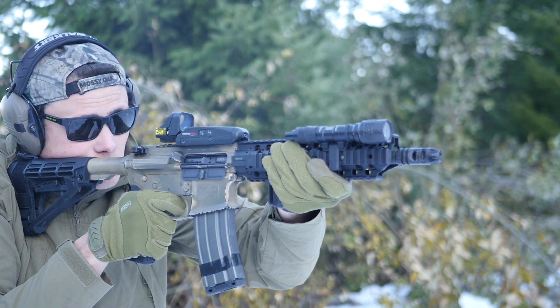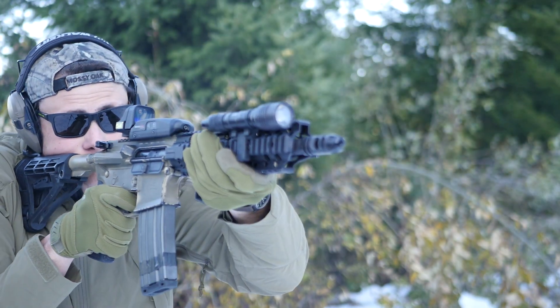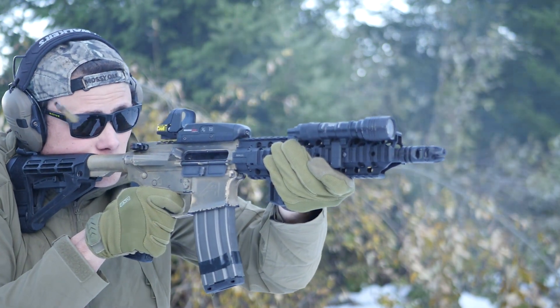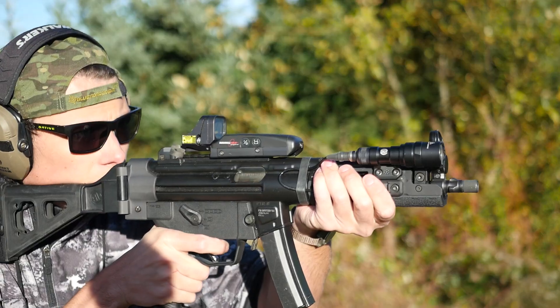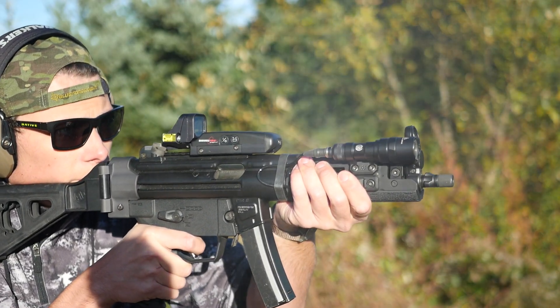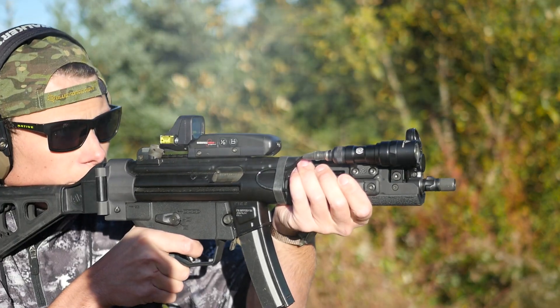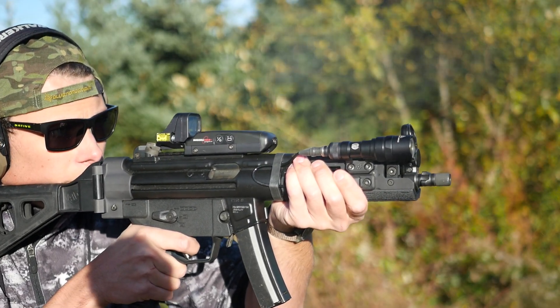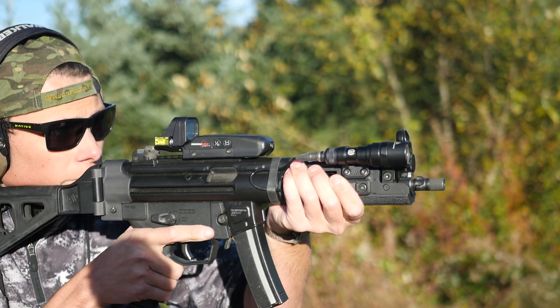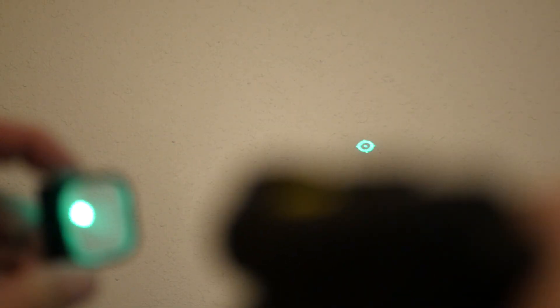With the standard speed ring circle dot reticle, the Holosight behaves and handles just like a modern EOTech, albeit with a bit of tint to the glass. I assume the Holosight needs some tint because it's not a sealed, purged design like the EOTech — that also means the Holosight is sort of an open-emitter design, and the holographic grating is exposed in front of the reticle panel and can theoretically be blocked by debris. Also, you can shine a laser through an EOTech or Holosight reticle grating to project an image of the reticle — it's really fun.